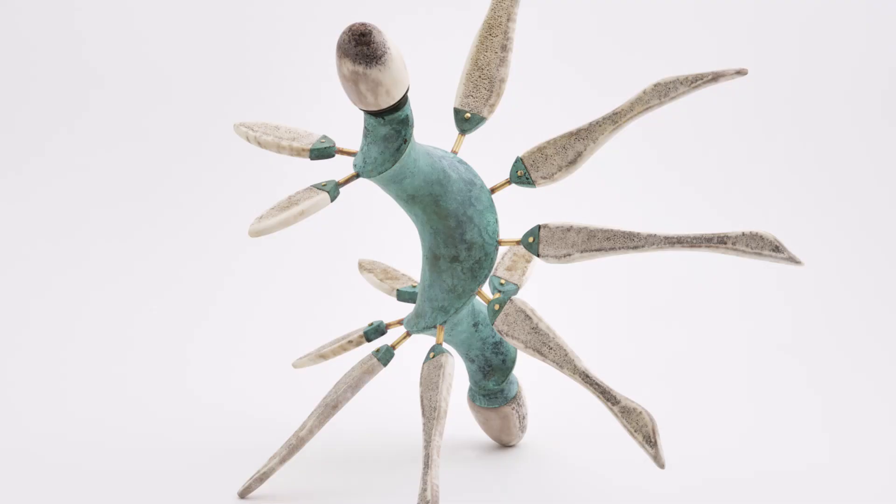My name is Eva Lynch. I am an artist and educator with a background in silversmithing and jewellery. My studio is based in County Wicklow and I teach in Grenham Mill Craft School in County Kilkenny.